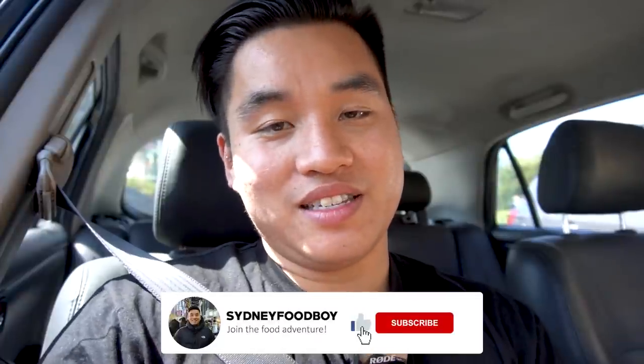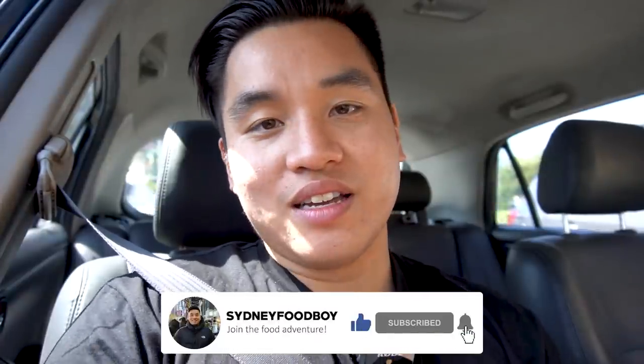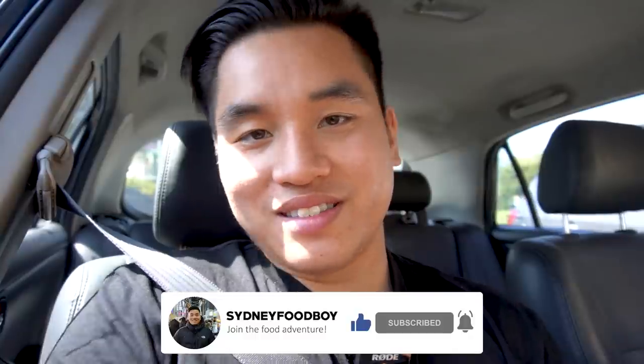If you haven't watched the rest of the Best Banh Mi in Sydney series, I'm going to link it down below so you can watch it after this video and catch up on a couple of episodes. I've got a couple of episodes left in me, so we'll see how this goes. I'm really excited to try out this banh mi today — Lee's Bakery in Campbelltown. Let's go.